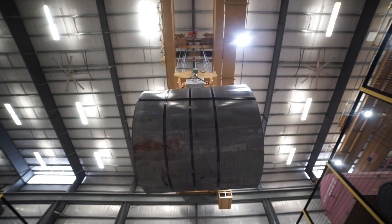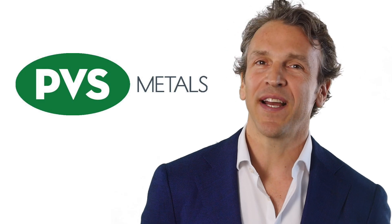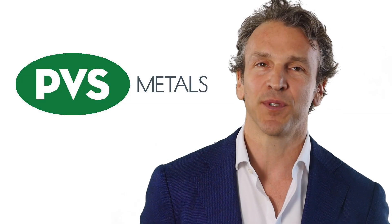We specialize in both warehousing and processing operations, along with supporting the steel needs of OEMs throughout a 10-plus state area in the Midwest. With our vast inventory, wide range of services, advanced technology, and automation, we can handle any project's design and delivery from start to finish.